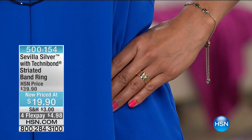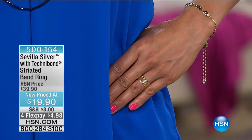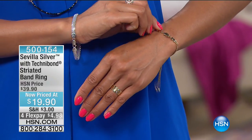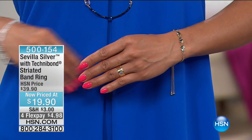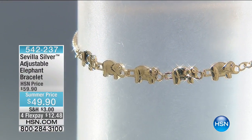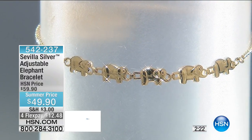I need to give you a quick update on the striated band ring — this is where we kicked off the show. Size 10 has sold out, but we do have size 5 through size 9. It's now at $19.90. Don't miss a minute of this final hour of Sevilla Silver because it's just one amazing value after another. Don't let the prices fool you — you're getting all real precious metals, solid sterling silver. And one of my all-time favorites is the elephant bracelet. That's what Valerie's wearing on her wrist.